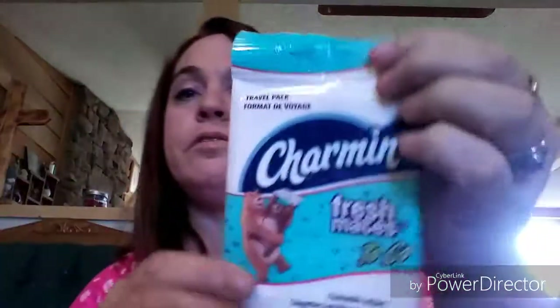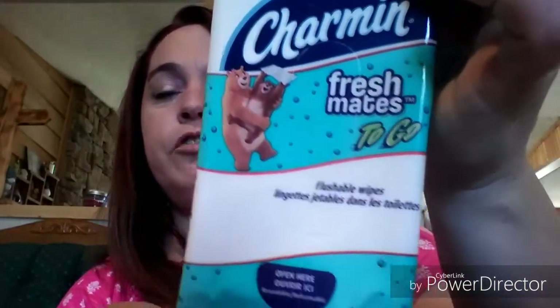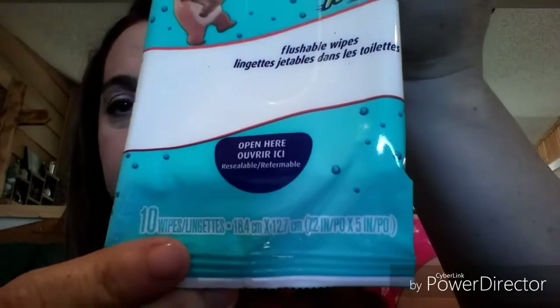I saw this in their travel section and picked it up to throw in our camping gear or vacation bag. It's the Charmin Freshmates to-go, 10-count wipes in a little travel pack that you can toss in a purse or wherever. That was a new find!